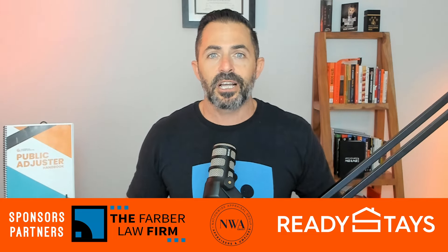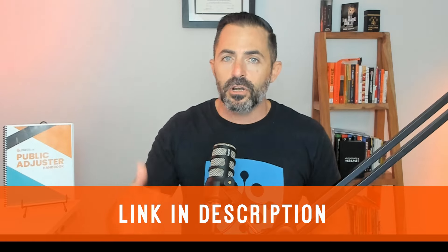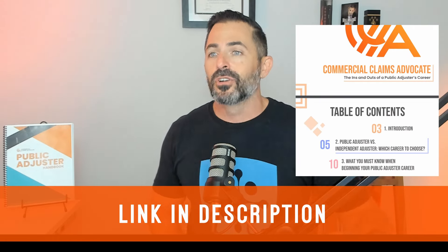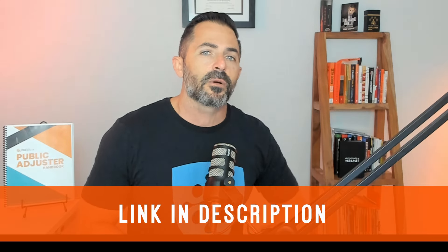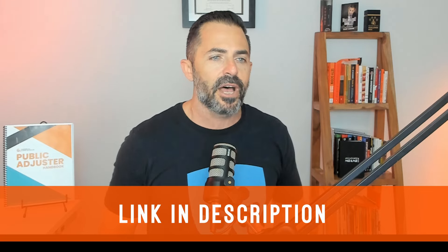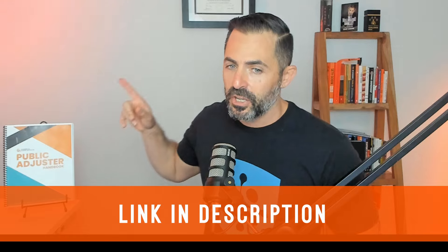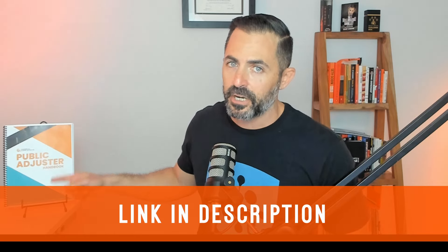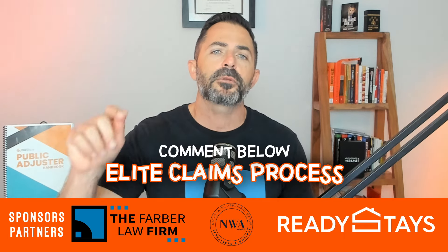If you're curious about learning more about what goes on in the claims process, we do have our Elite Claims Process course. Before you do that, you'd want to take a look at the free ebook that we've got - click on the free ebook link below. If you're looking for the Elite Claims Process course, this book is also for sale on the website. If you're interested in our course, just type in the comments 'elite claims process' and we'll make sure you have first dibs when we launch it again.